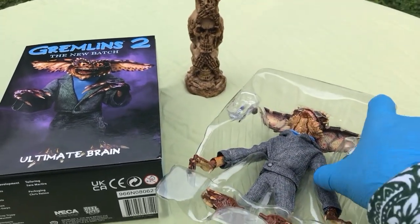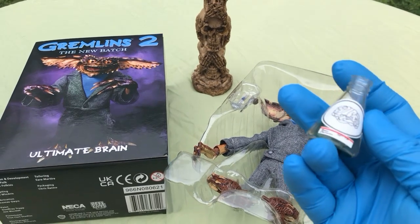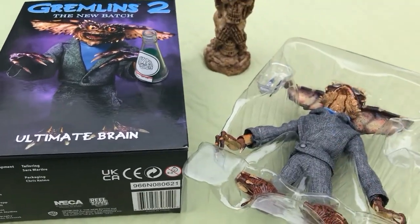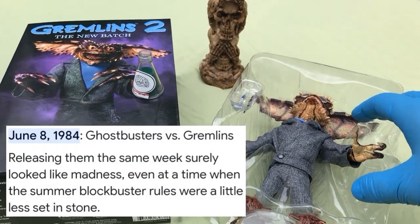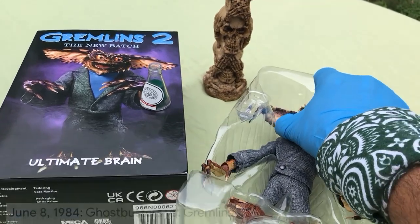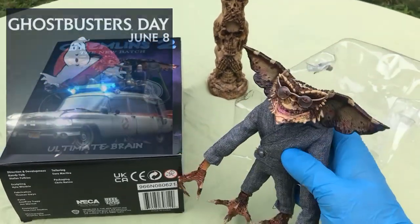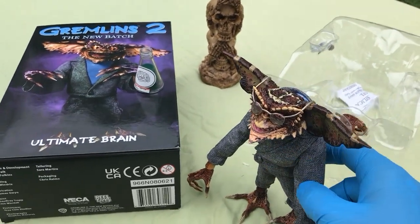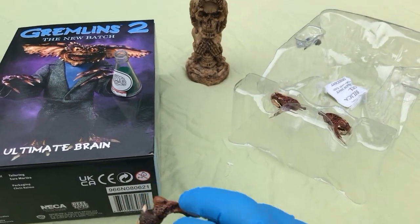First thing is, I realized when I did the channel trailer for June — Ghostbusters 1 and Gremlins 1 came out the same day, June 8th, 1984. June 8th has since become National Ghostbusters Day. There is a National Gremlins Day: April 28th.